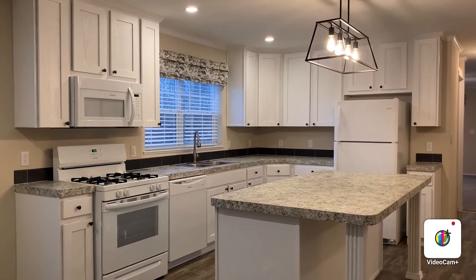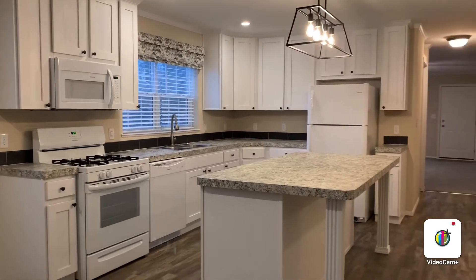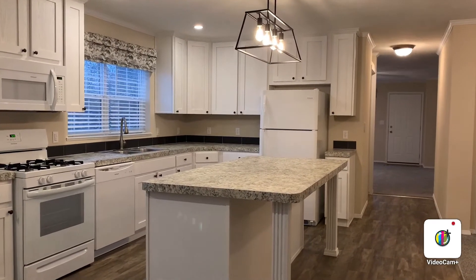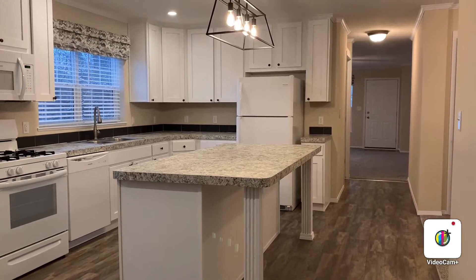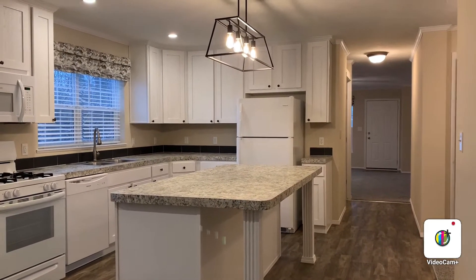We'll set up another video with black appliances soon enough. Four Leaf Properties is known for the affordability of their homes, the ease of getting approved, and the islands in the kitchen, mudrooms, and walk-in closets, and the many upgrades, as noted.